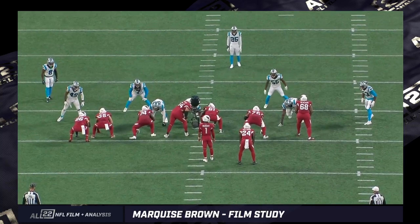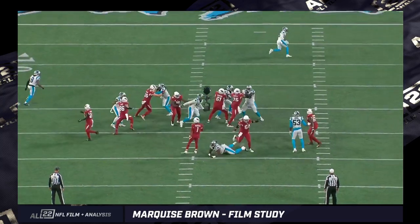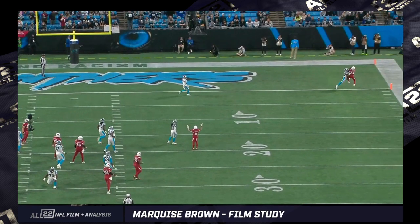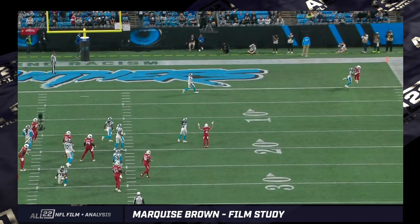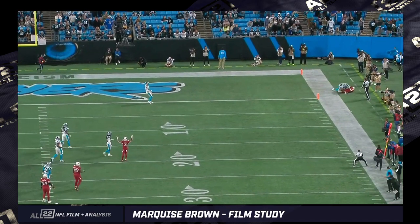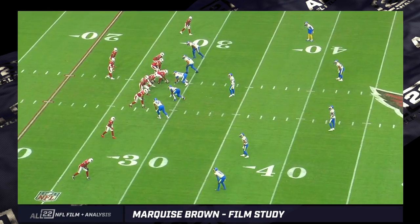End zone angle on the same play. I'll continually pause this so you can get an idea of how tough the catch was. He got a little toe tap with his right foot first — that's what I think the difference was. The right foot touched first, then the left, and then the right foot went out of bounds. Really close. It's a great catch, great body control, despite the contact.